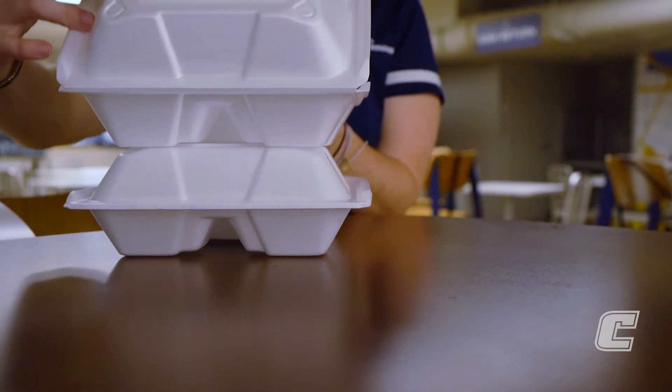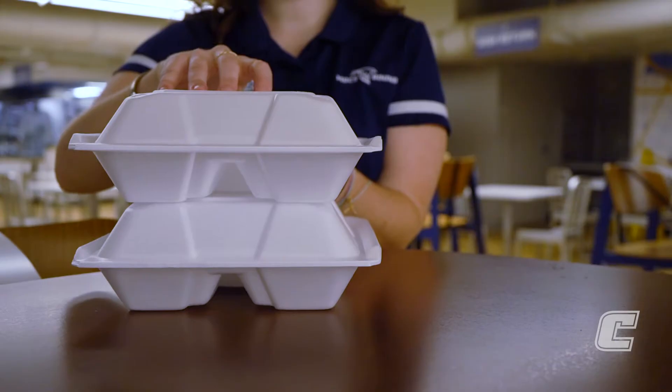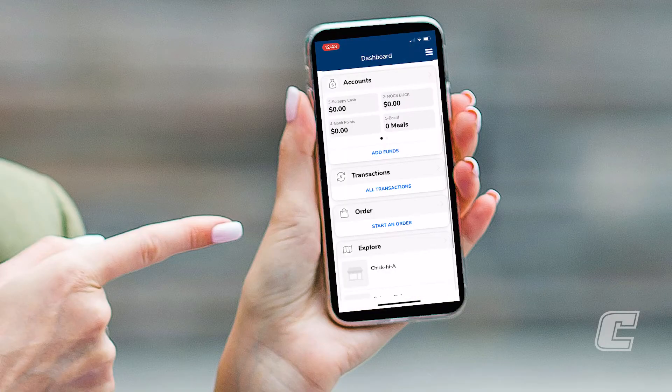Students, faculty, and staff will be able to grab to-go food at Crossroads between the hours of 10:30 and 2:30. Mobile ordering will be available using the Get app. In the app, you can reserve a time slot and grab your food from the mobile ordering window here.